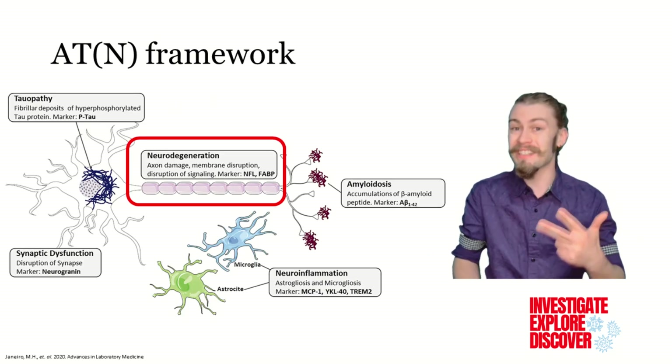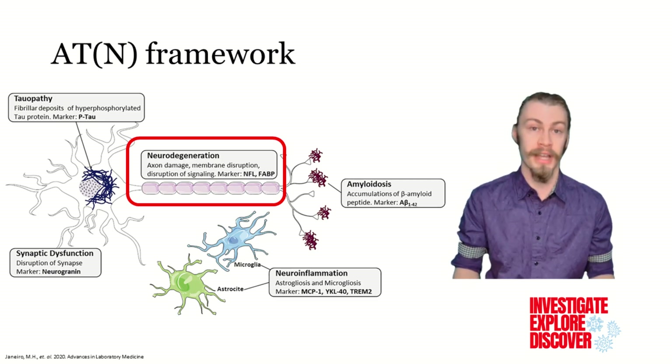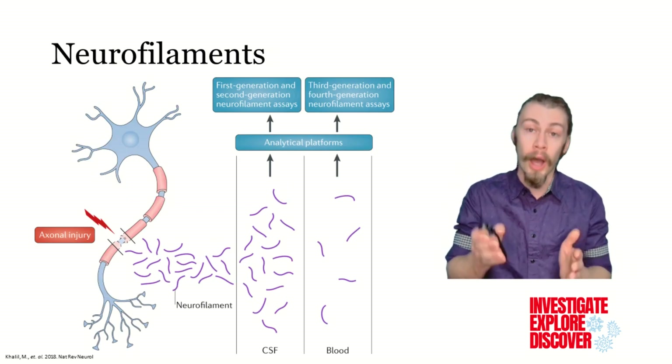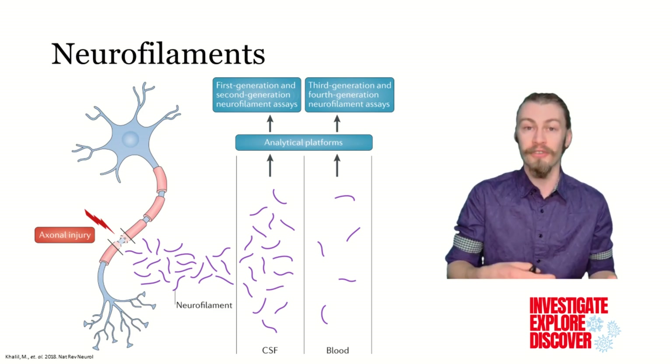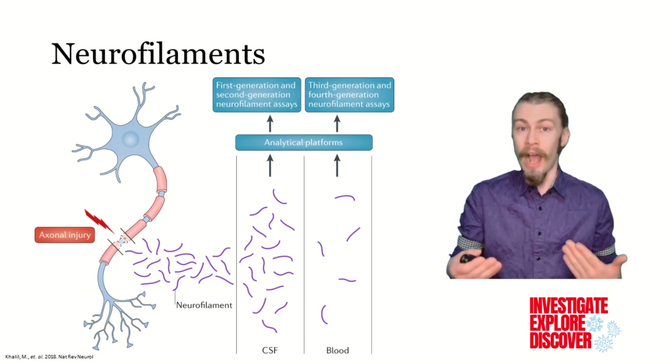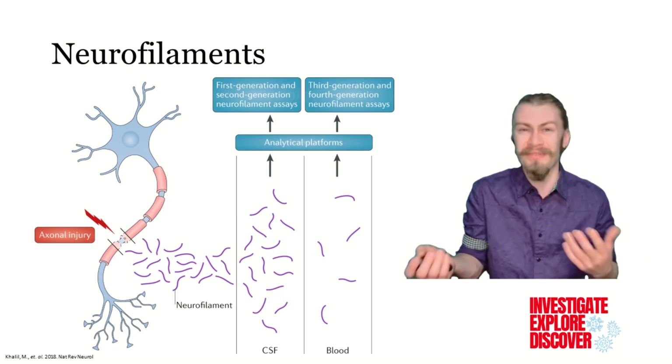N stands for neurodegeneration, which refers to the loss of brain cells and connections that occurs in Alzheimer's disease. This is commonly identified through the presence of neurofilament light chains, which accumulate after neural axonal injury. However, this marker is unable to differentiate between different kinds of dementias.